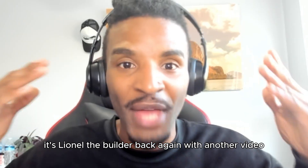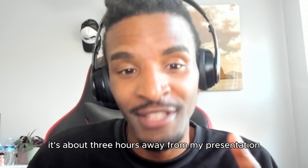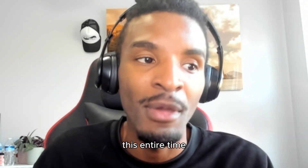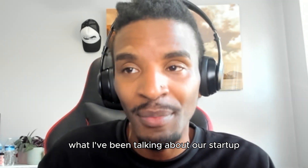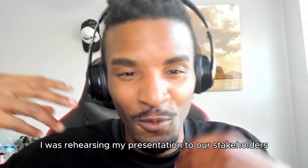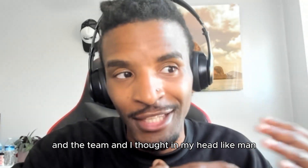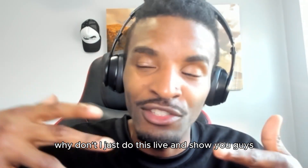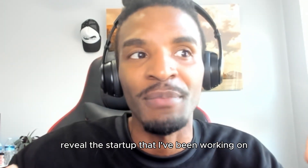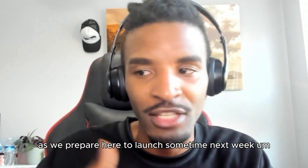What's up guys, it's Lionel the Builder back again with another video. It's about three hours away from my presentation and I told you guys I was going to reveal the project I've been working on this entire time — our startup. It's a ship repair project management app. I was rehearsing my presentation to the stakeholders and the team and I thought, why don't I just do this live and show you guys. I'm going to reveal the startup I've been working on for the past six months as we prepare to launch sometime next week.